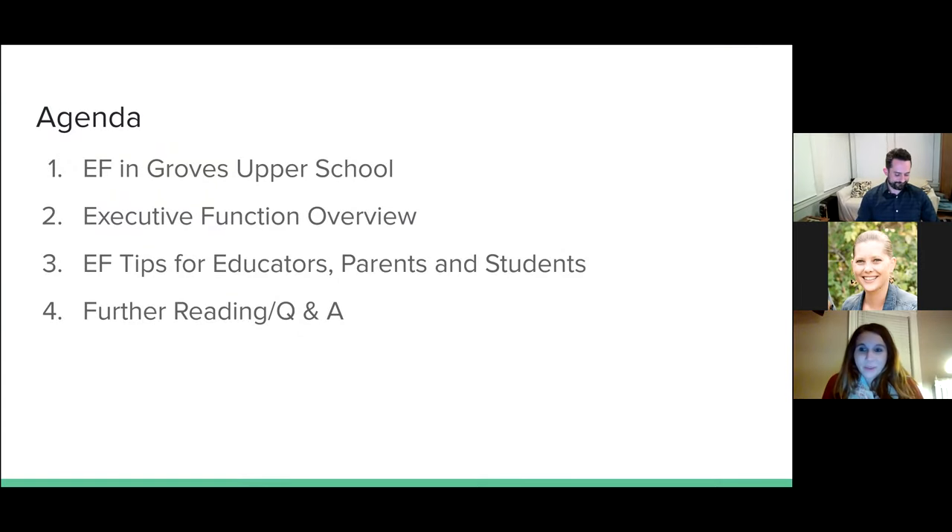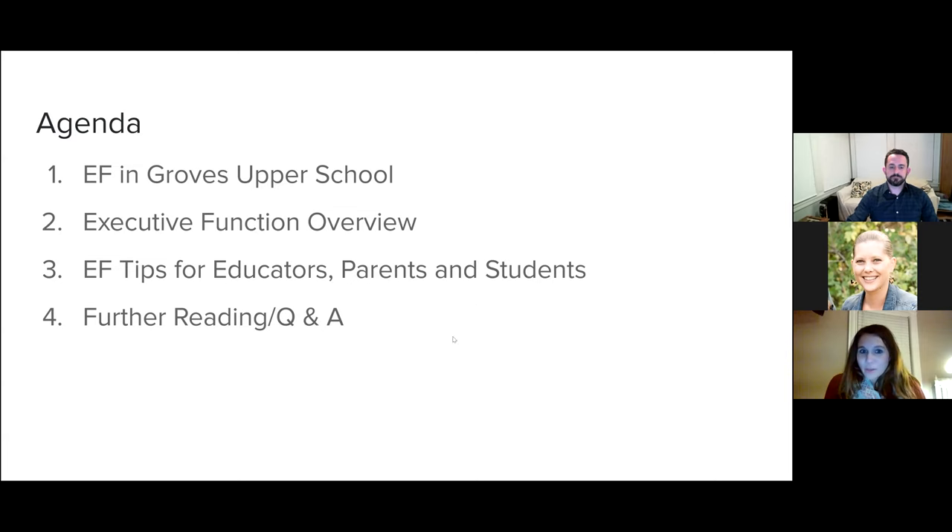There are a few things that we are going to cover with you today. The first is we are going to talk to you about executive function in our Groves upper school and what that looks like from a curricular standpoint. We're going to give you an overview of what executive function is, as well as walk you through a few activities. And then we will give you some tips pertinent to you if you are an educator, a parent, or a student. At the end, we will open it up for questions as well as some additional reading and resources on executive function.